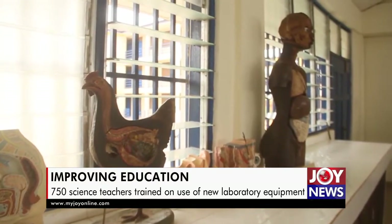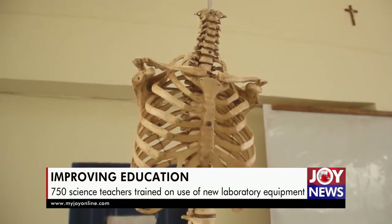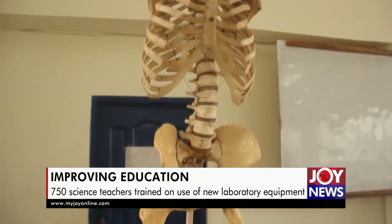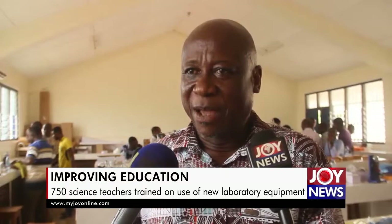We are most grateful to the government, most grateful to the Minister of Education, most grateful to the Ghana Education Service. We promise and assure them that the teachers we have selected for the training — this is trainer-training — meaning we are training them and they will go back and also train the other teachers, and we will put the equipment to good use.